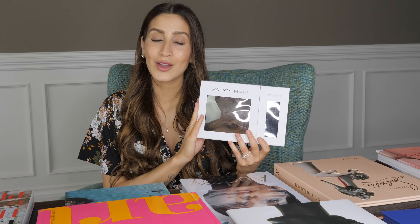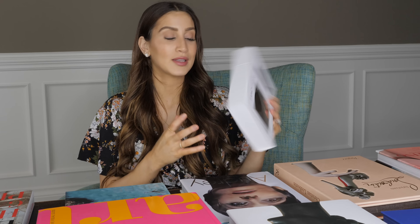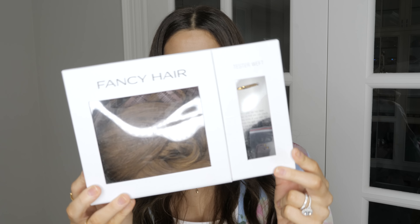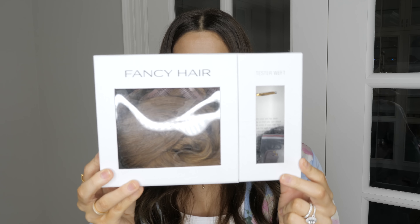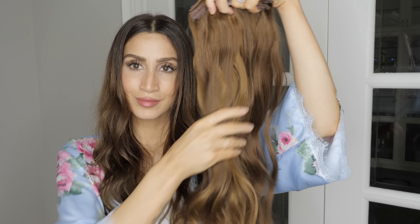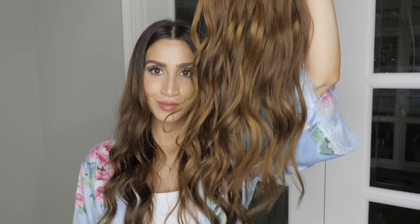If you guys have been watching me for a while, you know that I am the CEO and founder of my own hair extension company called Fancy Hair. This is my full set of Fancy Hair extensions, but what I'd like to share with you guys is you don't actually have to use the full set. I love using the full set when I'm going out to a big event to add a lot of length and volume to my hair, but on more casual days where I just want my hair to look a little bit more voluminous, I'll just clip in two or three wefts. It's the simplest thing to do and it literally takes less than a minute.